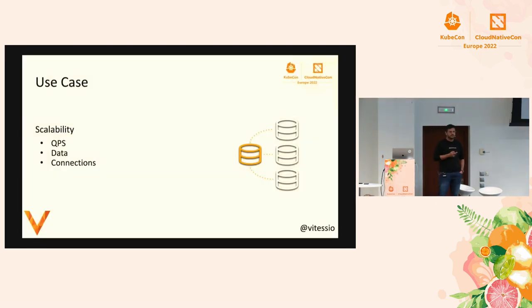So what does Vitess solve? It solves scalability issues on MySQL. There can be three types of scalability concerns. First, you have a lot of QPS and you're not able to serve from a single MySQL, so you need to shard to distribute QPS. Similarly for data — if you're running into terabytes or petabytes, you can't keep it in a single MySQL instance and need sharding. Also for connections: if many applications are trying to connect to a single MySQL instance and you're running out of connections, Vitess does connection pooling for you.